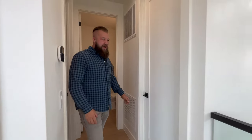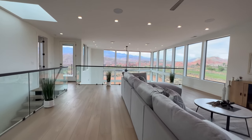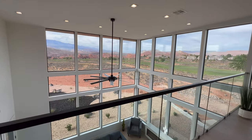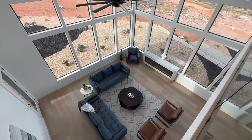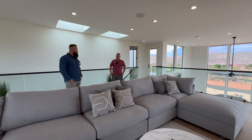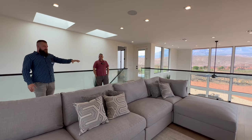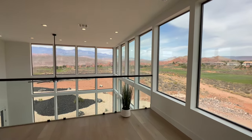Look how airy and spacious this upper level loft is — a really cool space to hang out and have people get together. I can't help but think this would be a perfect second home, with so many things happening nearby. Iron Man 2022 is happening in St. George this very weekend. We're right next to Sand Hollow. You're right on a golf course, so if you're into golfing you can take in all the views — and even if you're not, you still get those views.